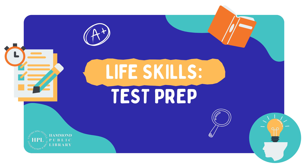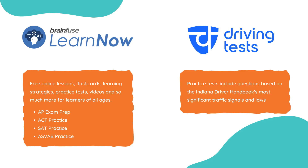With testing season in full swing, I wanted to go over the resources the Hammond Public Library has available for free that you can utilize. First, let's talk about our e-resources since those are accessible from home.